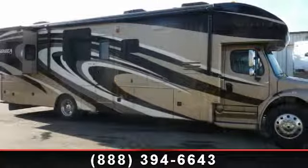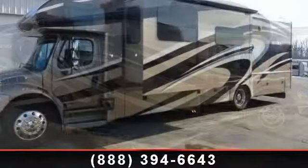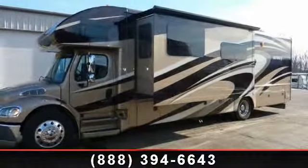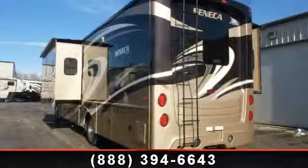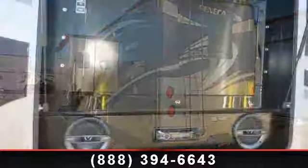Start planning your next trip in this 2014 Jayco Seneca 36FK. For those looking for a feature-packed motorhome, look no further. Here we have the standard for style, quality, and driver comfort in Class C gas RVs.